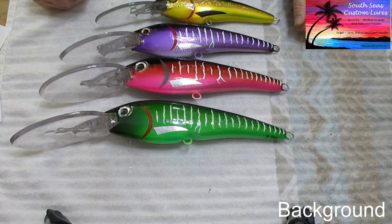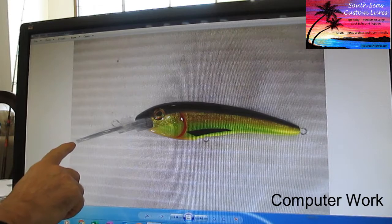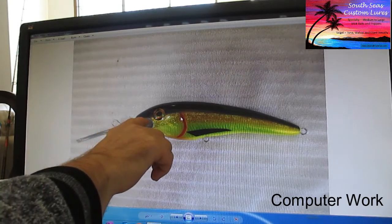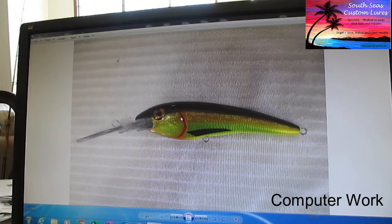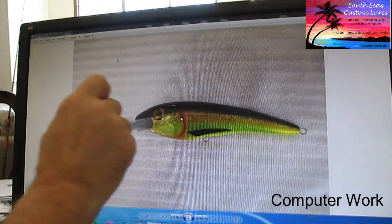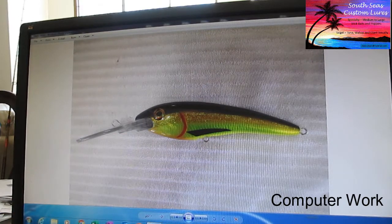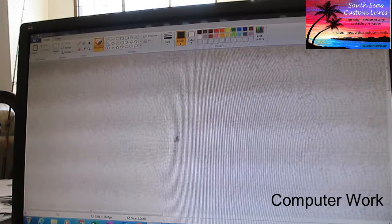Making these starts with some computer work. I take a picture of the lure, bring it from the camera to the computer, and it looks like this. An important thing is to make sure you can see the tip of the bill and the tail, and critically, the diving bill edge-on — you'll need that for placing your stainless steel wire in exactly the right spot. Then I open the image in Paint and crop it to remove the white space, which is a distraction.